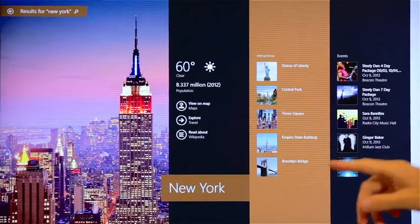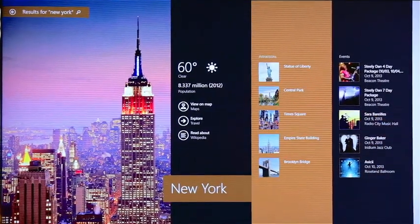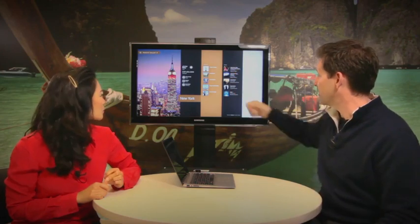Then we have what Bing knows about New York City — the most relevant things, a beautiful picture, the weather, and the population. But then we have these apps, because that's another problem people have: they want to know what apps or websites they should use. So we bring it all together — these are the most popular apps for this particular thing.